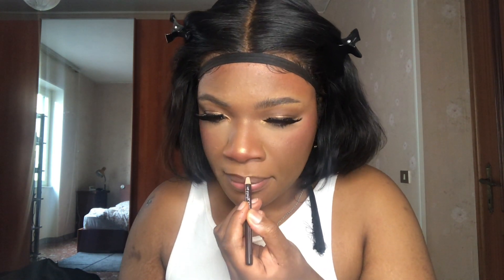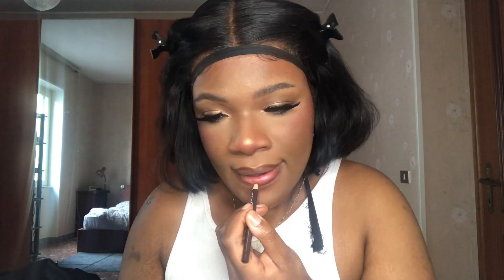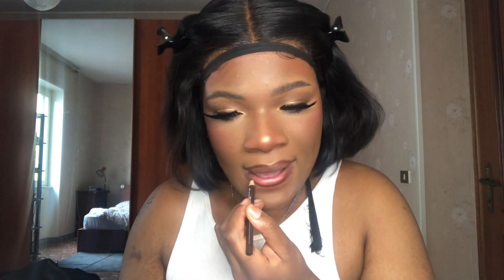They didn't send me a lip liner so I'm just going to use my regular lip liner. They sent me two lipsticks — one is this pink one and the other is a kind of reddish red one. I'm not using the red one today. I was thinking I can apply just a little bit of the pink then put gloss on top and it'll give me like a pinky lip gloss situation — let's try it.